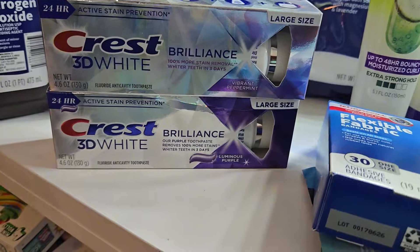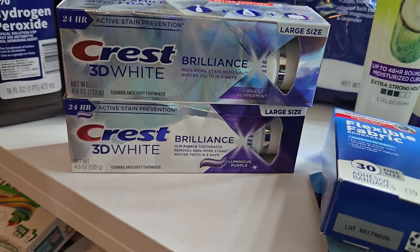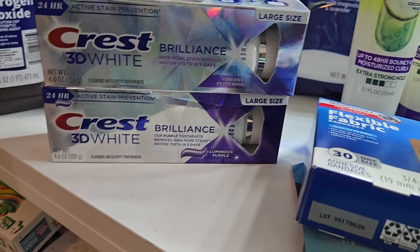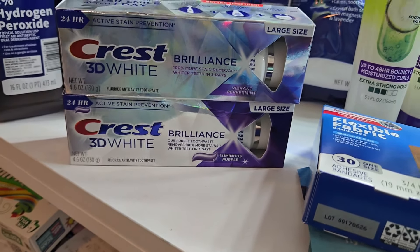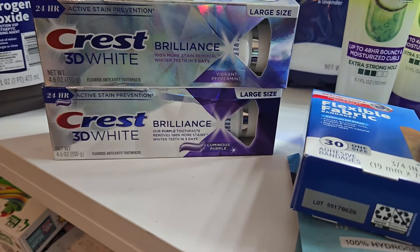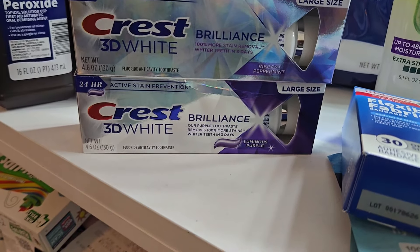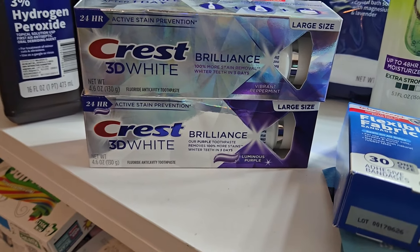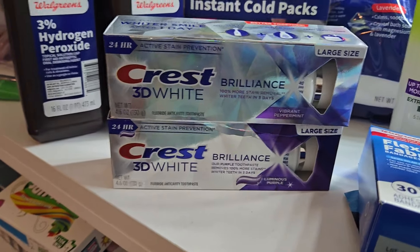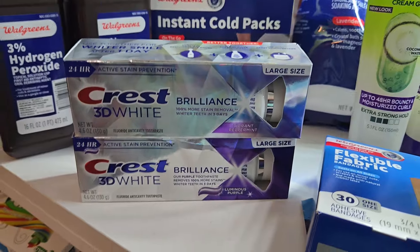These two Crest products — do y'all think I paid nine dollars a piece for these? No! The two Crests were eighteen dollars total. I used my five dollar digital, making it thirteen. I got back six dollar register rewards, making the cost seven dollars. Then I submitted to Ibotta and got three dollars back for one of them, so the final cost was four dollars — plus a twenty-five cent Ibotta bonus.